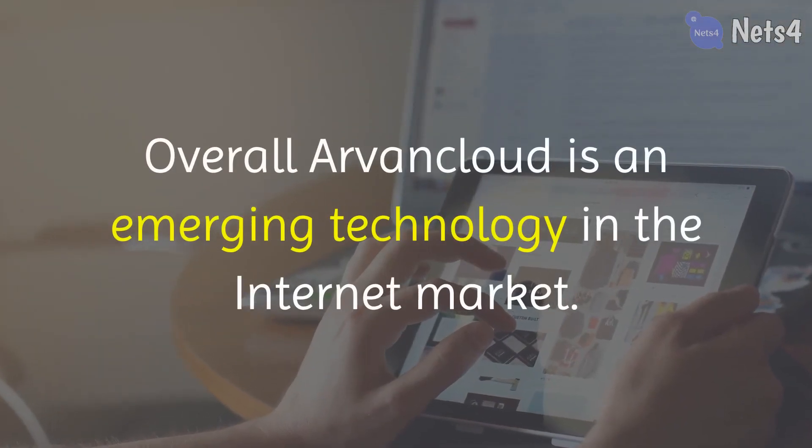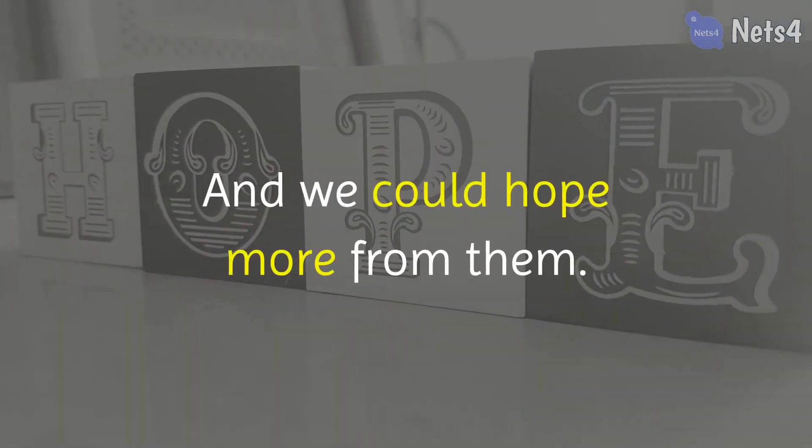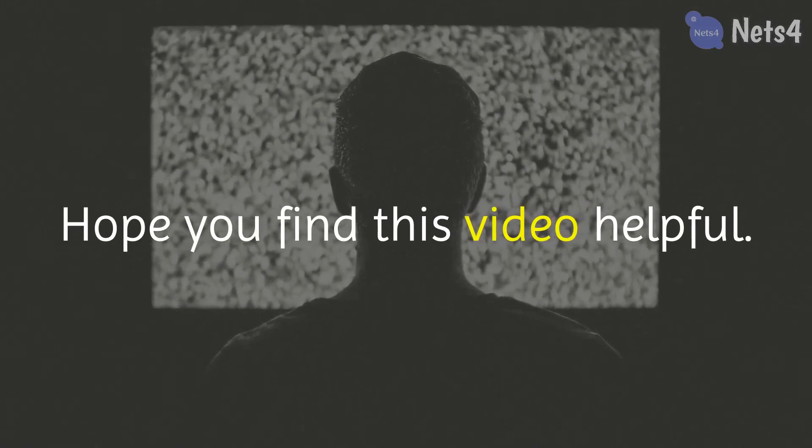Overall, Arvang Cloud is an emerging technology in the internet market, and we could hope for more from them. Hope you find this video helpful.